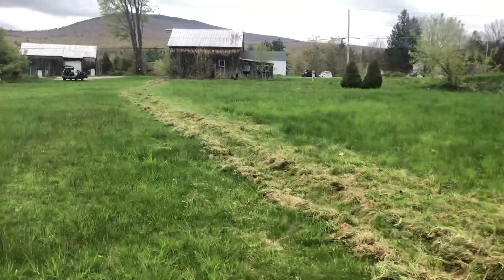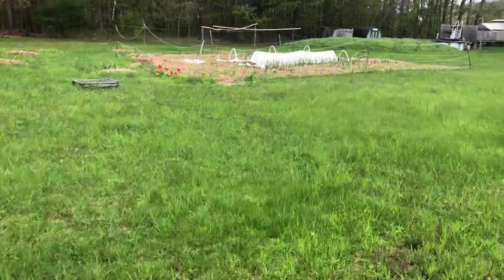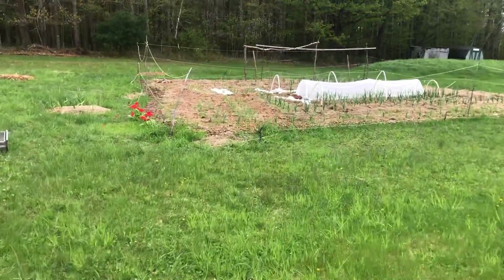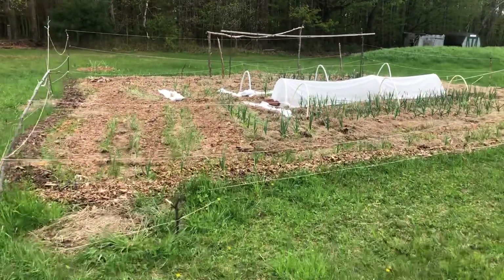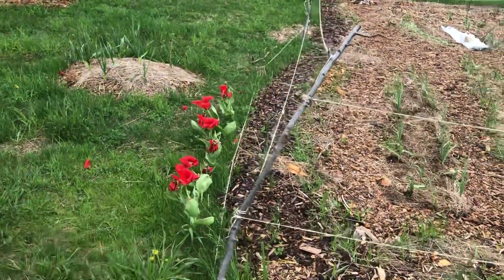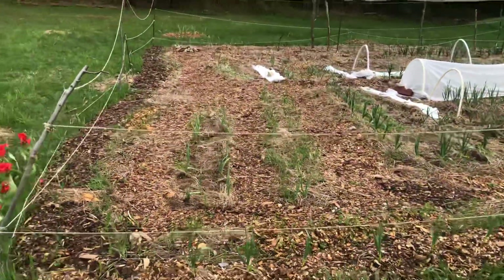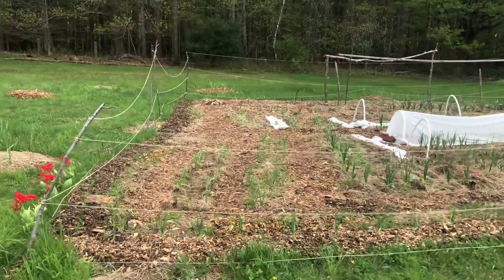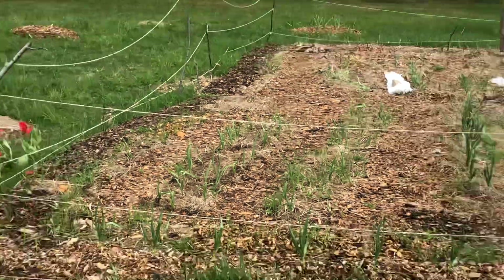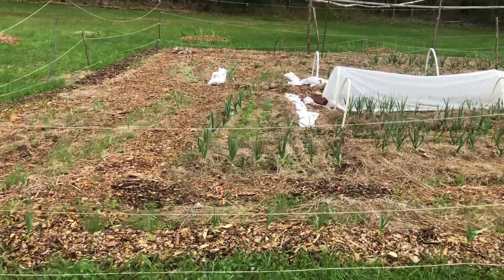One love, wholeness. Let's take a look at the garden real quick — everything is happening. Tulips came and went, first year on these. I planted some marigolds here, and the garlic is all coming up nice.